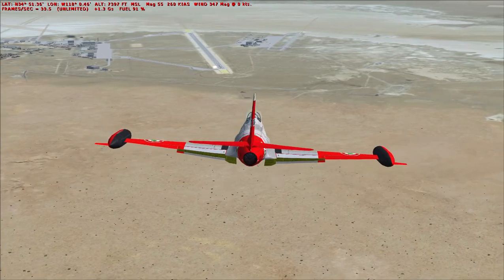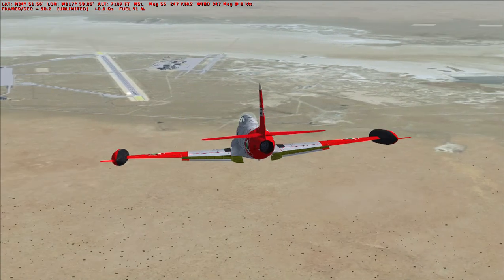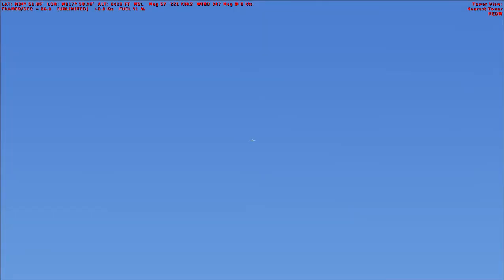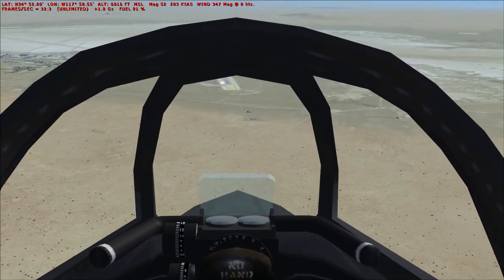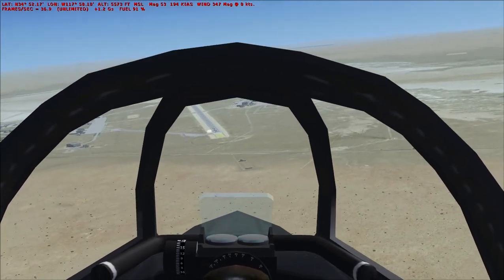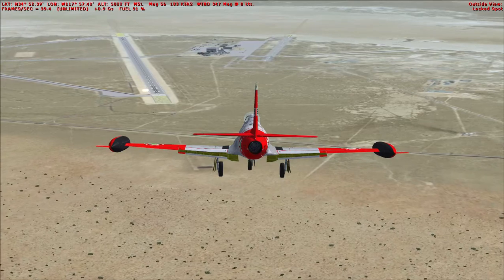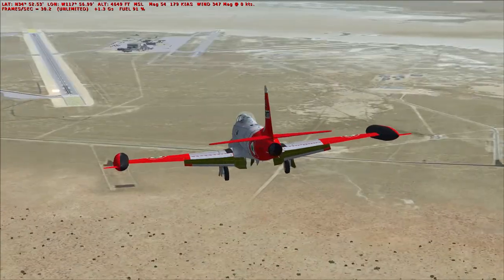Dropping the flaps another notch — we're at 260 knots. Once we are below 200 knots I will lower the gear. Retracting the speed brakes and lowering the gear. Gear is down and locked.